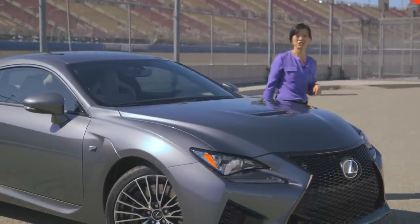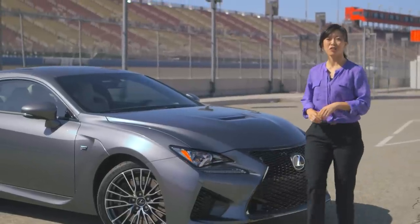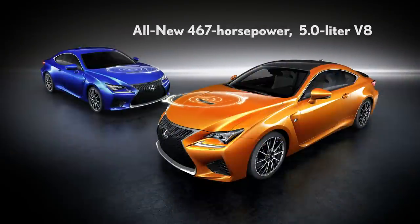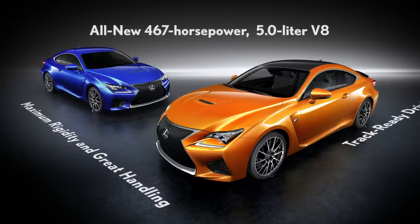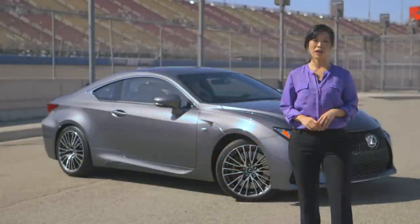With all those details and features, you can see that this coupe's interior is indeed driver-focused. You've heard a lot about the RCF, but just keep these three things in mind: its 467 horsepower 5-liter V8 is all new and engineered for high performance, it's designed for maximum rigidity and great handling, and its driving dynamics are track-ready. These are the reasons why the RCF will make anyone a driving enthusiast.